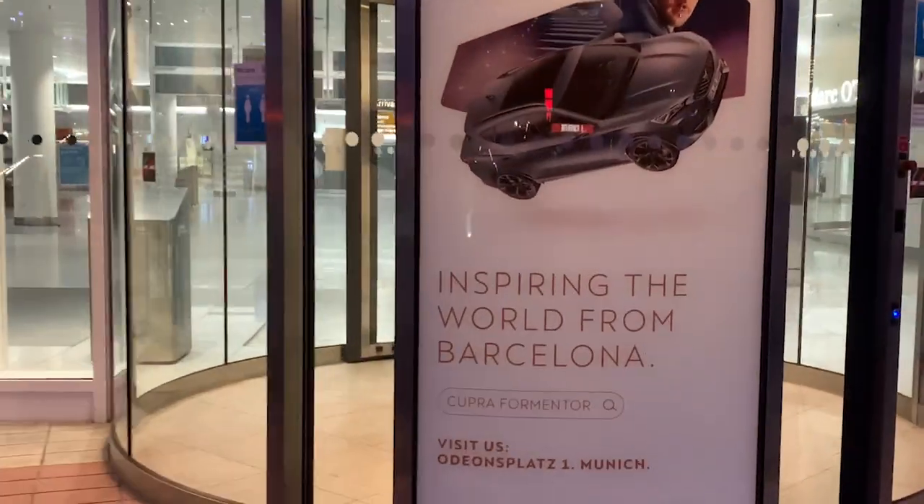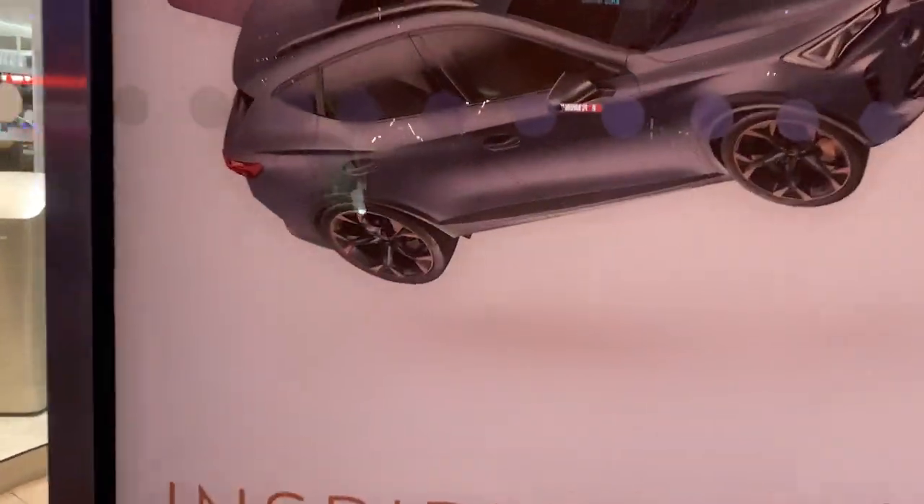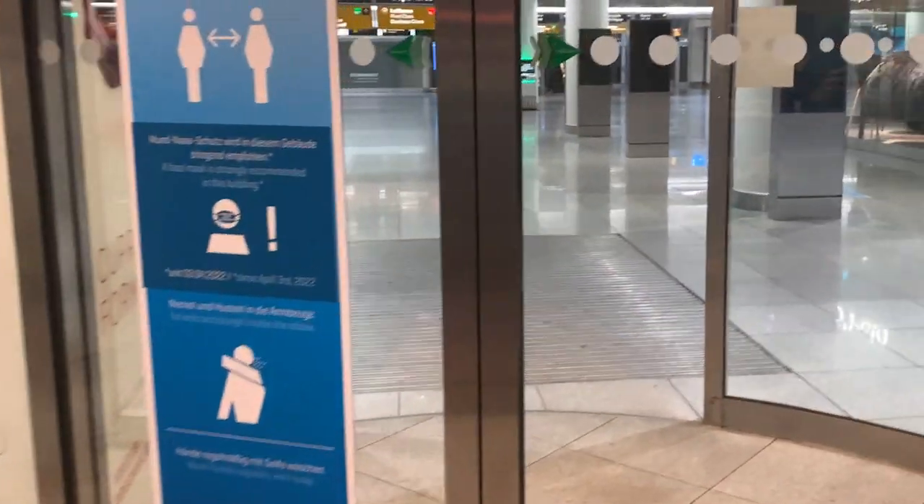Good morning from Munich Airport and welcome to a new video. Today I'm flying for the first time with TAP Portugal. I'm going to Lisbon on the A320neo. I booked the cheapest possible fare for this flight — I paid 58 euros from Munich to Lisbon and then Lisbon to Porto. During the online check-in I got a random aisle seat and I was also not able to change it at the airport check-in.